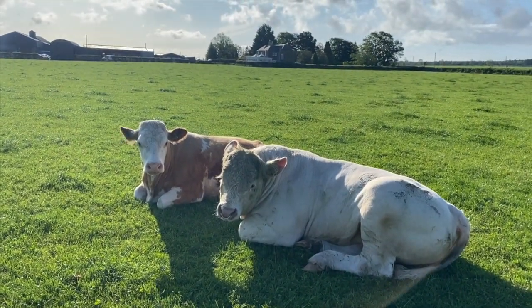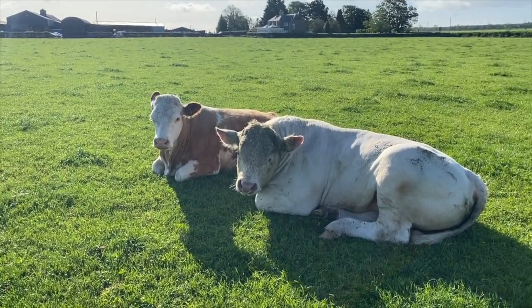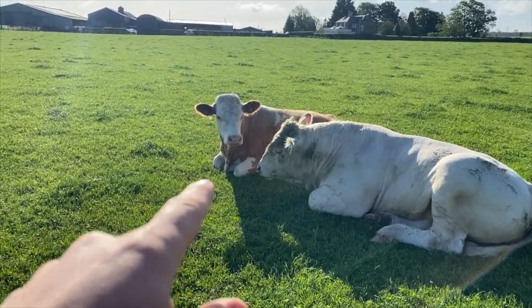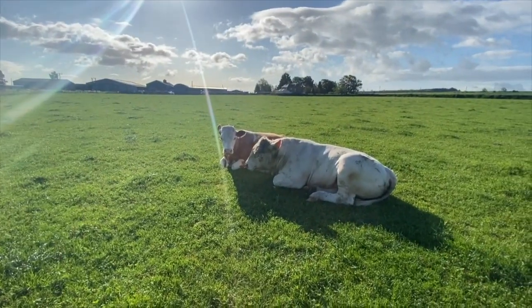Percy's looking fine this morning, having a lie down. Hopefully that's because he's tired and been in action all day. That's his girlfriend for today - she came with a name tag, Ruth. Got a Ruth and Percy there.